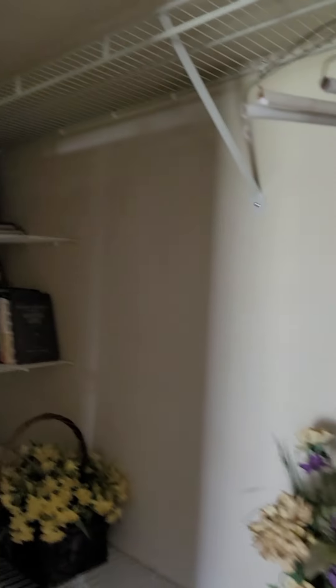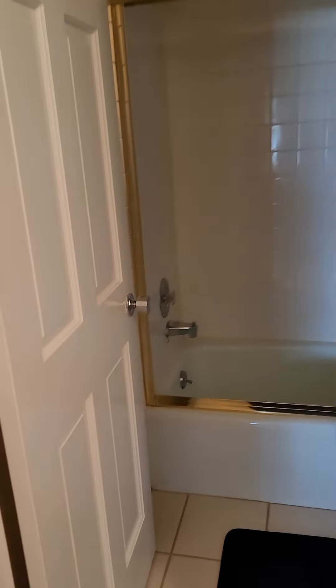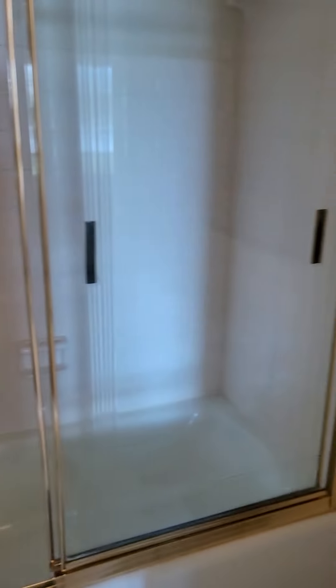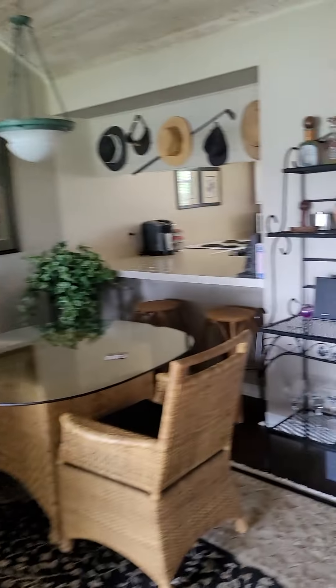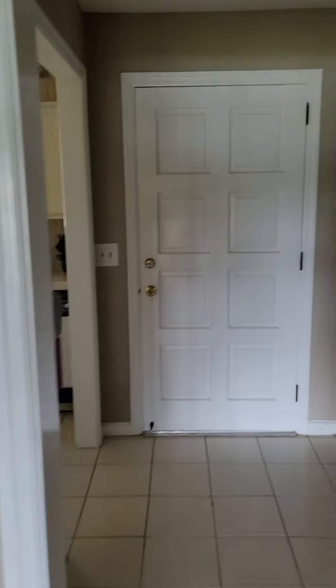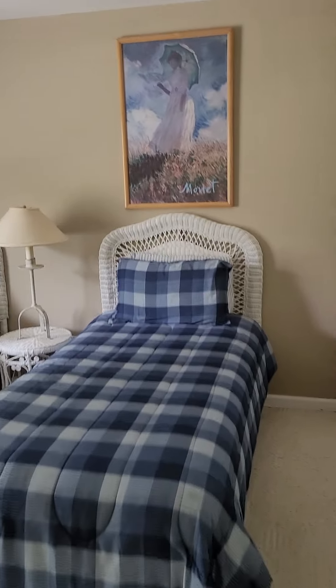This is the master bedroom. And then at the front of the house you have the guest bedroom.